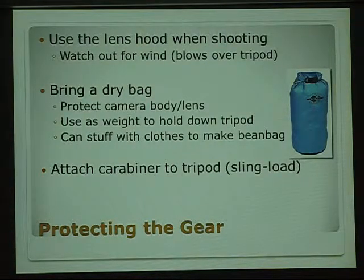The last gear protection tip is to attach a carabiner to your tripod. Tripods don't often come with something like that, and if you're going to backpack or carry the tripod for an extended period — a couple of miles — you're going to want a good way to carry it, like a shoulder strap. A lot of tripods don't come with that, so well in advance of the trip, I put something onto the tripod so I can carry it more easily.